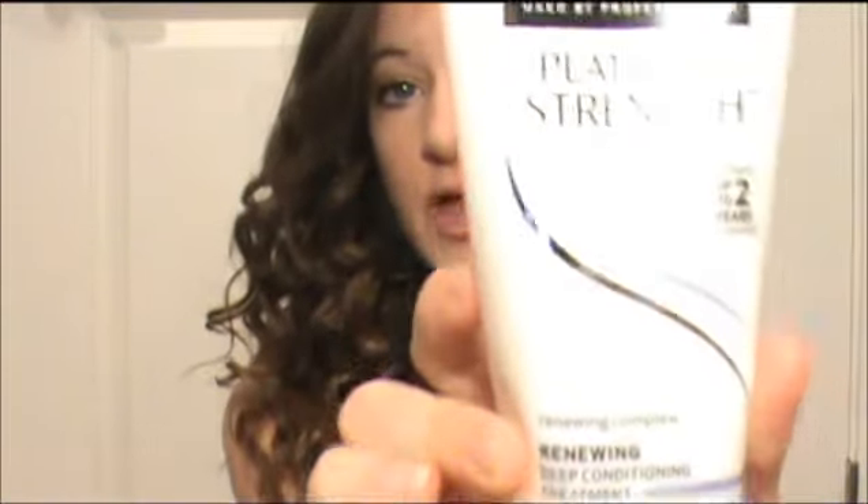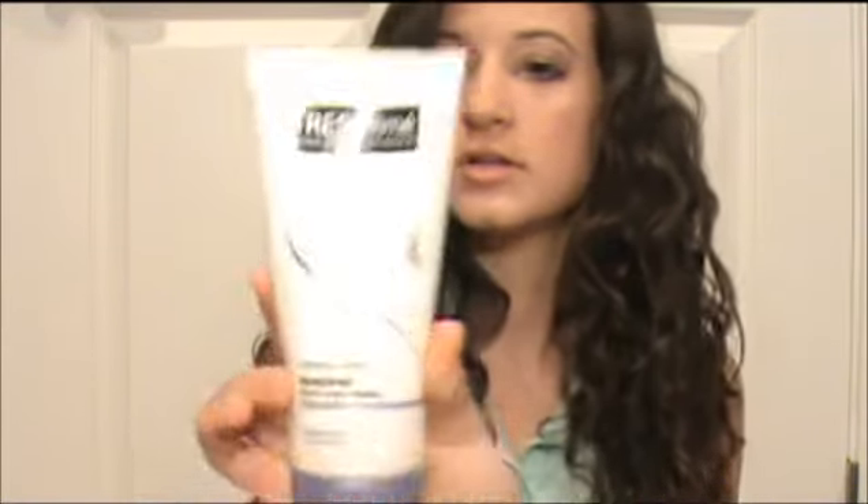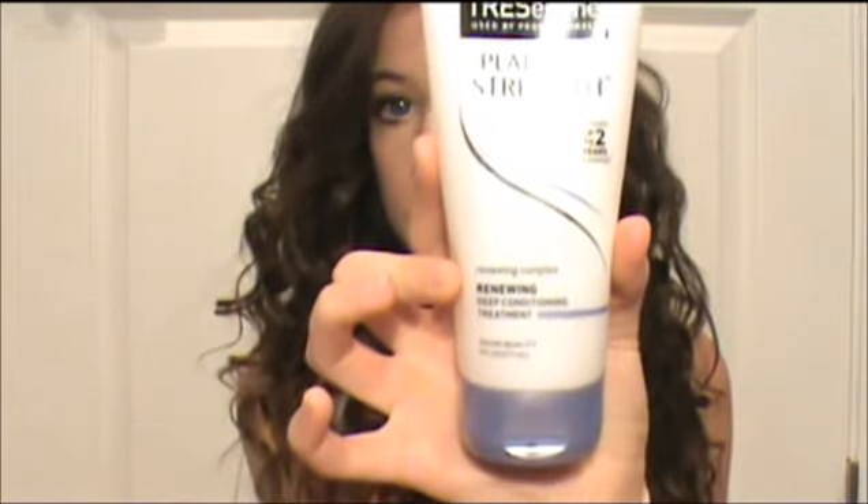I've been trying to grow my hair, and there are some nasty ends that come with that. So I've been using this Tresemme Platinum Strength, and it's like a deep conditioning treatment. Here's what the bottle looks like. Basically what you do with this is put it on your ends, and the way this smooths out your hair is just amazing.